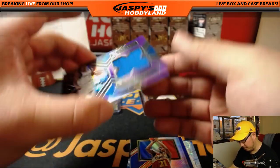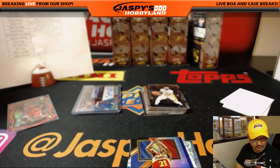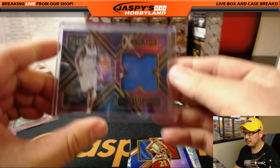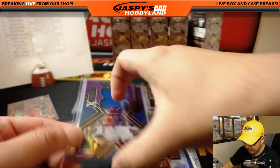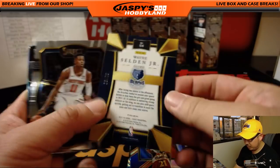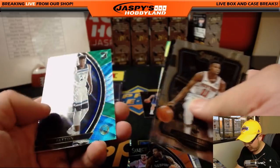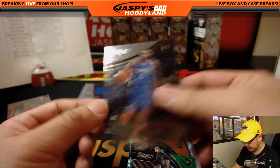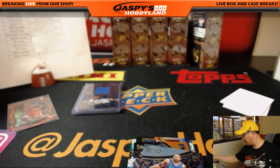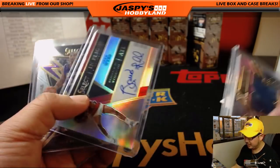And we've got Yogi Ferrell, 30 out of 99, X-Factor for the Mavs — Mavs on the board, that's for Bruce. We've got Wayne Selden Jr. for the Grizz out of 75, for Eric Oh. Justin Patton, Darius Thornwell, and Malcolm Brogdon. Grizz racking up the parallels — Eric Oh racking up the parallels.